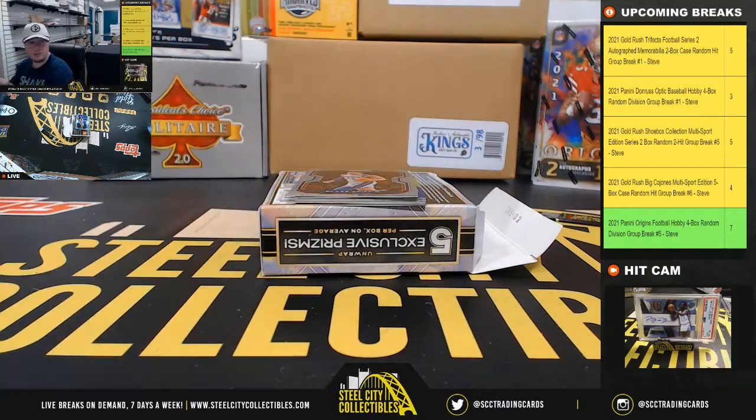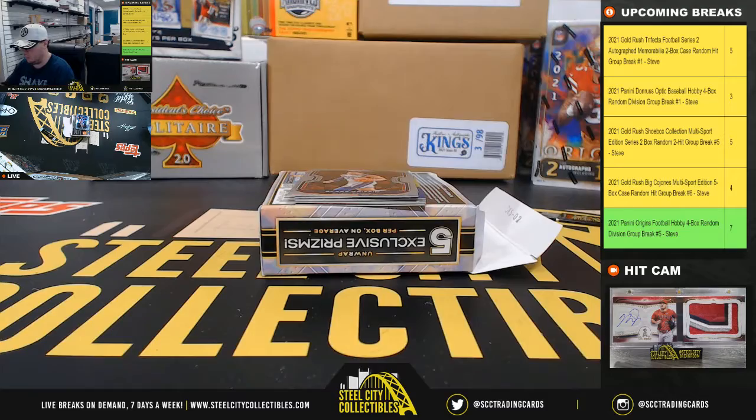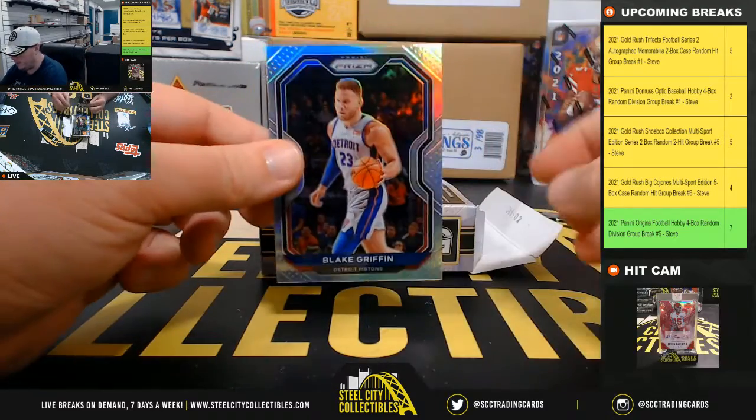We've got a silver Cassius Stanley rookie. Silver Blake Griffin.